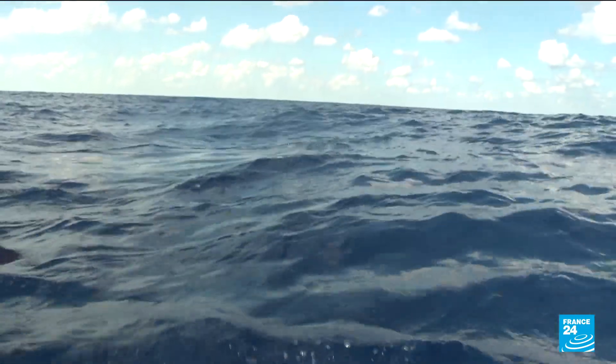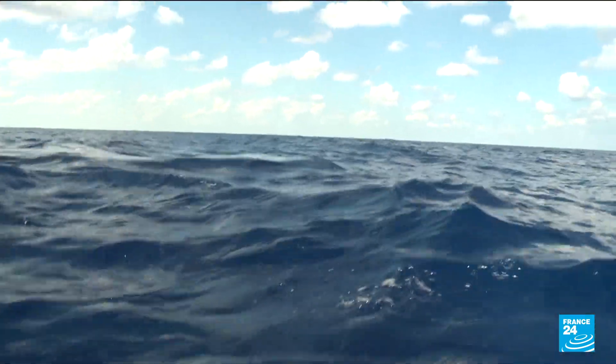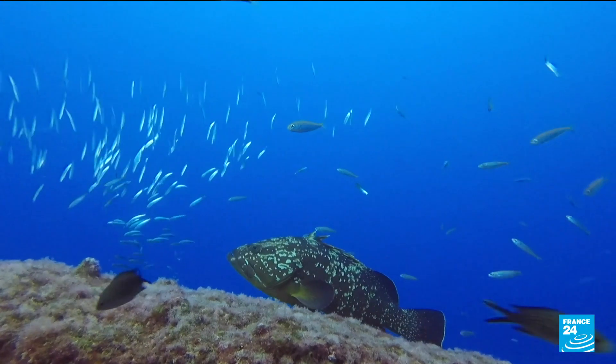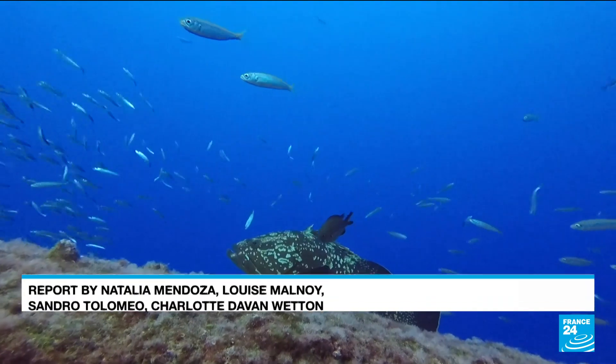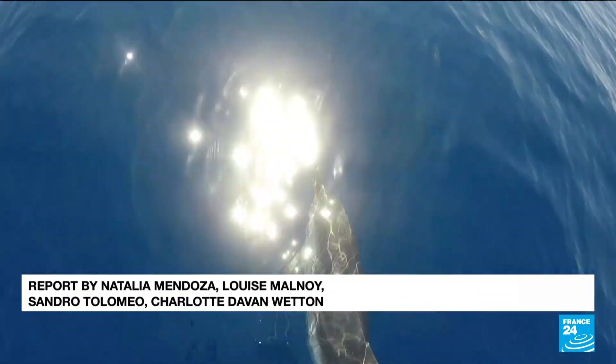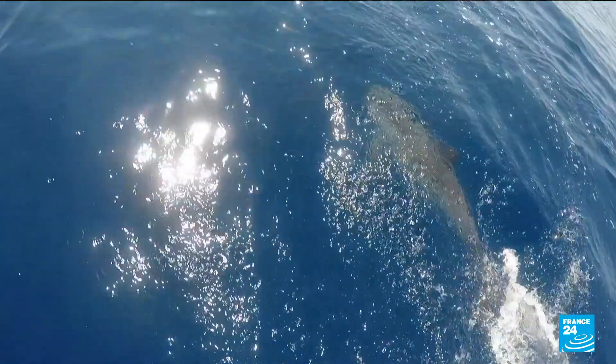The Mediterranean is warming up twice as fast as other oceans, a serious threat to its ecosystems. According to the IPCC, more than 20% of exploited fish and invertebrates in the eastern Mediterranean could become locally extinct by 2060.